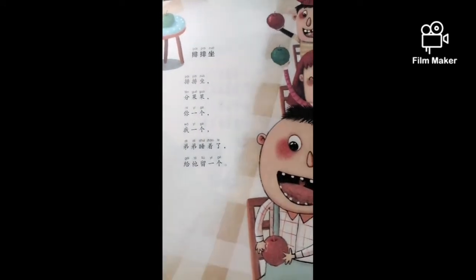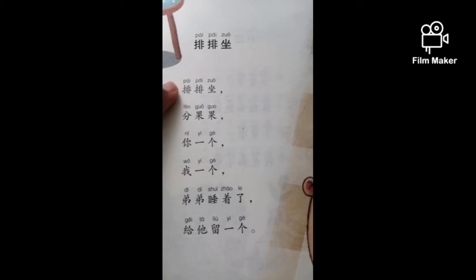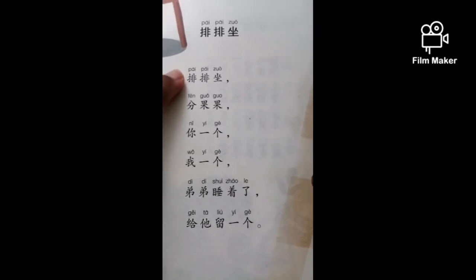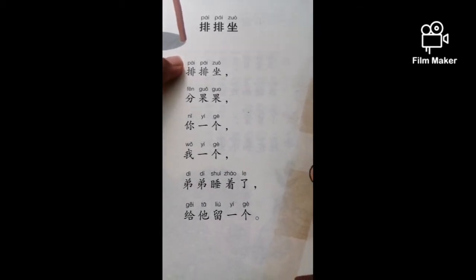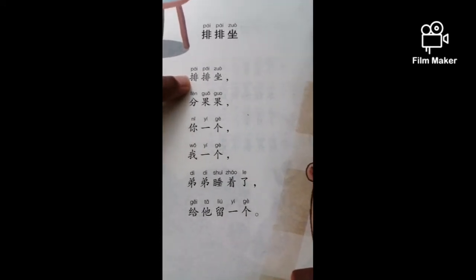弟弟睡着了。 给他留一个。 Let's try again. You have the pinyin there as well for you to follow — the phonetic pronunciation on top, and then you have the Chinese.